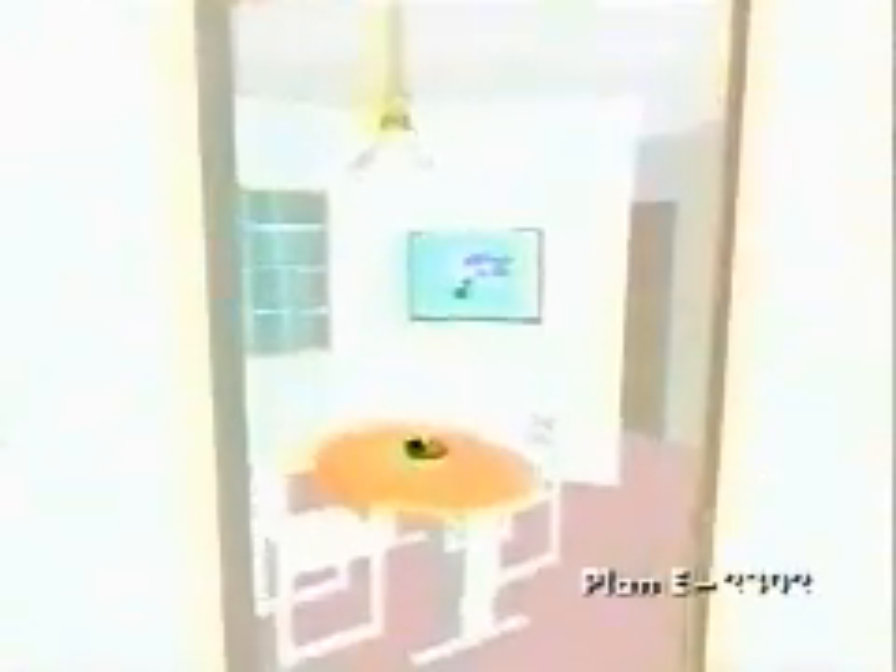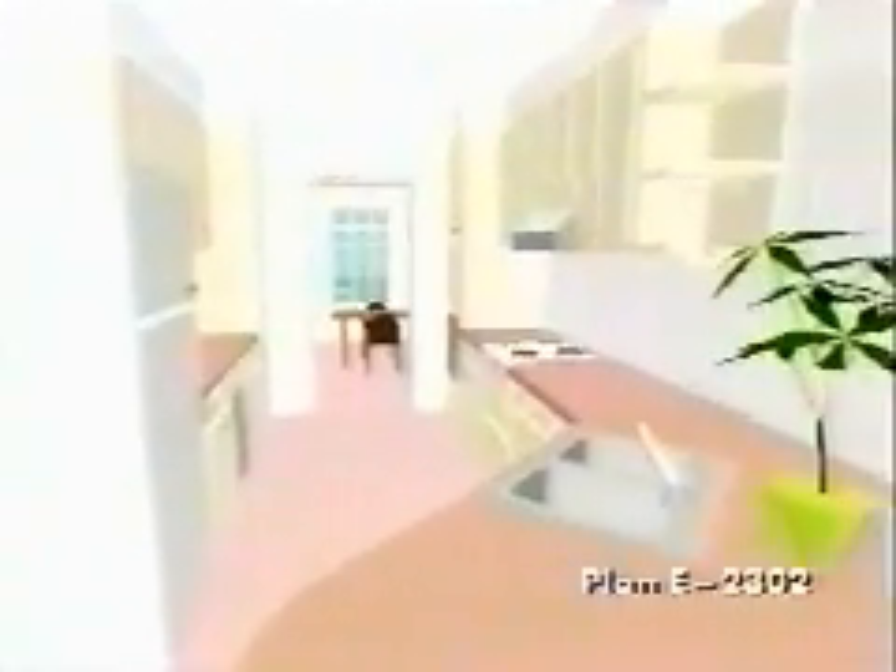The entry opens to a spacious 20 by 20 living room with high ceiling, fireplace, and view of the rear patio. Bay windows brighten the breakfast eating area next to the galley kitchen. The formal dining room is just steps away.